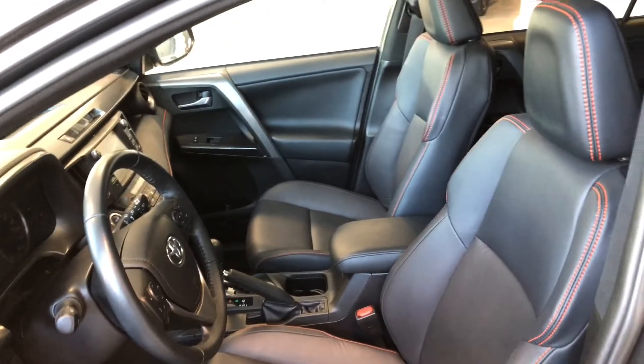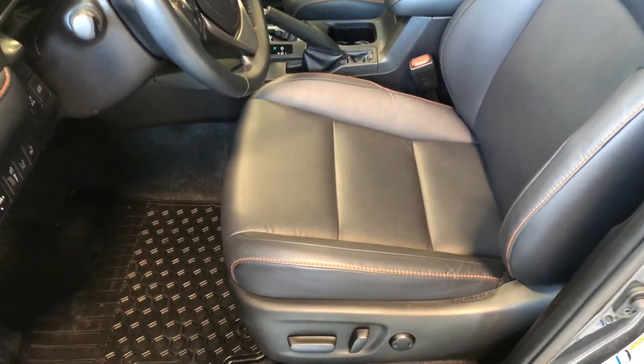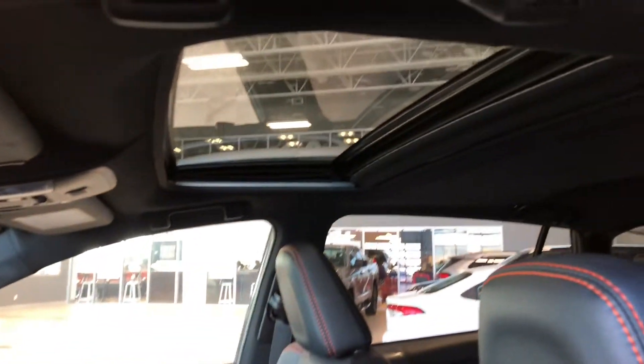This RAV4 comes equipped with black leather seating. On the bottom you'll find your power seating adjustment buttons as well as all-weather mats. On the top you also have a power moonroof.